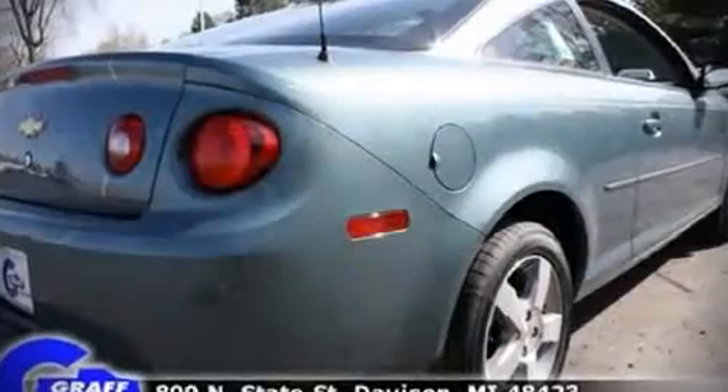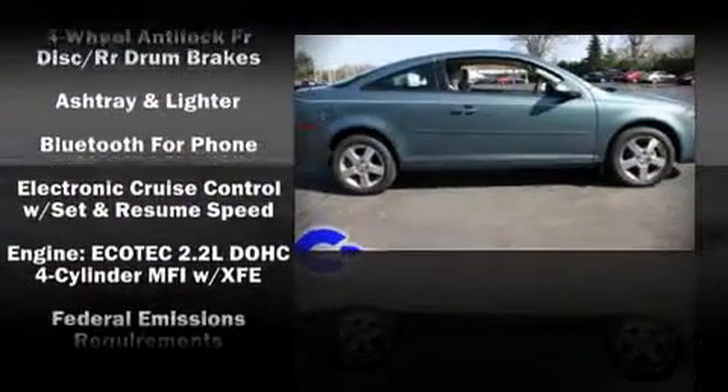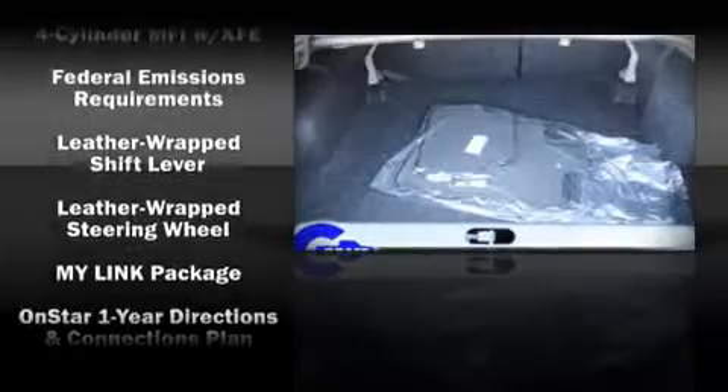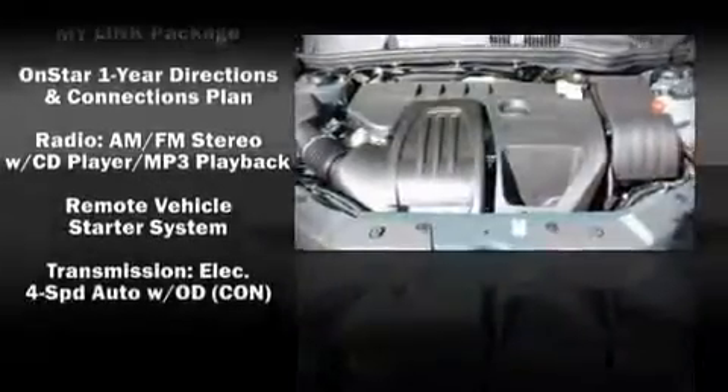Chevrolet also prioritized safety and security with features such as dual front impact airbags, head curtain airbags, traction control, a panic alarm, and ABS brakes. In the event of a rollover collision, side curtain airbags provide additional protection for outboard seated passengers.